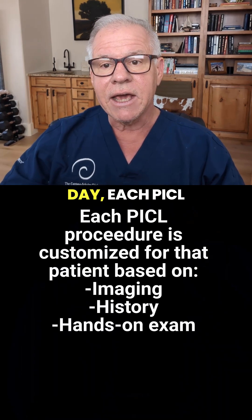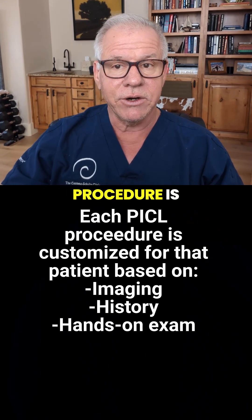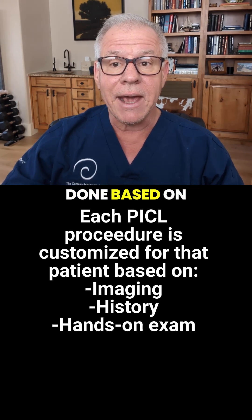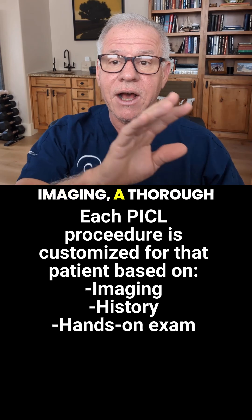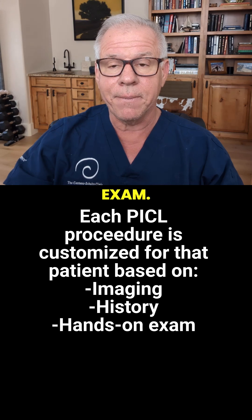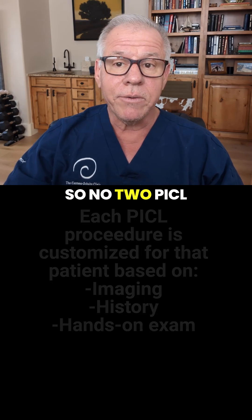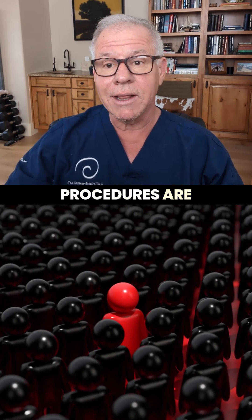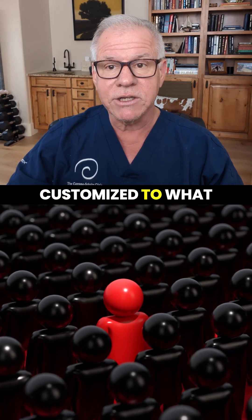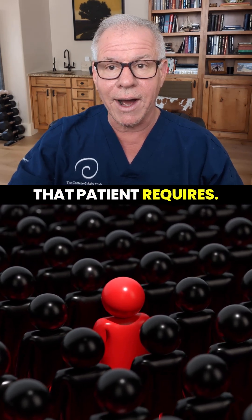At the end of the day, each PICL procedure is customized for the patient, and that's done based on looking at their imaging, a thorough review of history, and a hands-on physical exam. So no two PICL procedures are a lot alike — there are commonalities, but they are customized to what that patient requires.